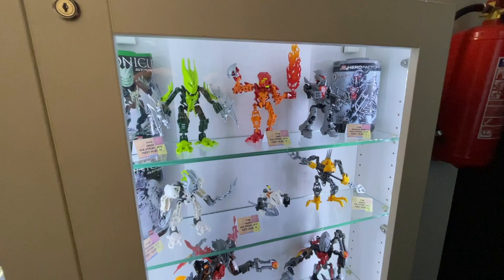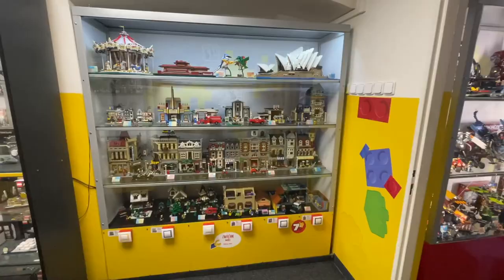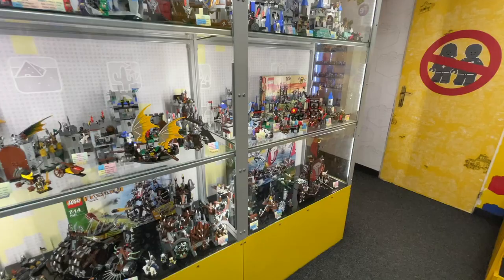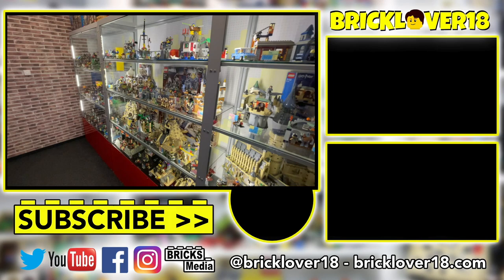That's it for part two of the LEGO Prague Museum Tour. I really hope you enjoyed seeing all the different sets on display and the rest of the basement of this museum — honestly so many really cool things to show you. I've had a blast going through this LEGO museum and can't wait to come back with part three and part four to conclude this massive tour. Thanks so much for watching — if you enjoyed it please leave a like, comment, and subscribe, and I'll see you on the next video here on the BrickLiver18 YouTube channel.